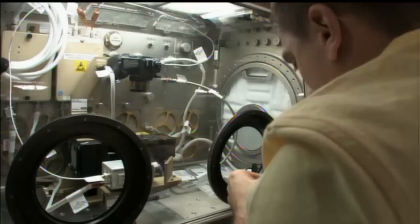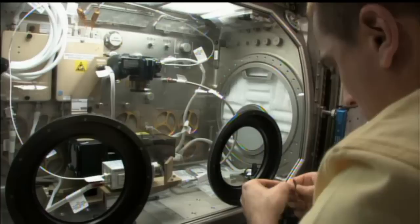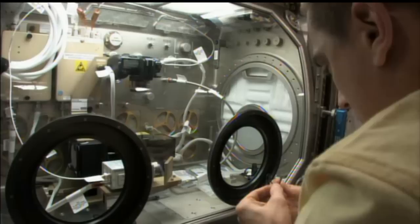Right now he's working with the BASS experiment — BASS standing for the Burning and Suppression of Solids. It's an ongoing investigation that looks to examine the burning and extinction characteristics of various fuel samples in microgravity. So that will be taking up most of his time today.